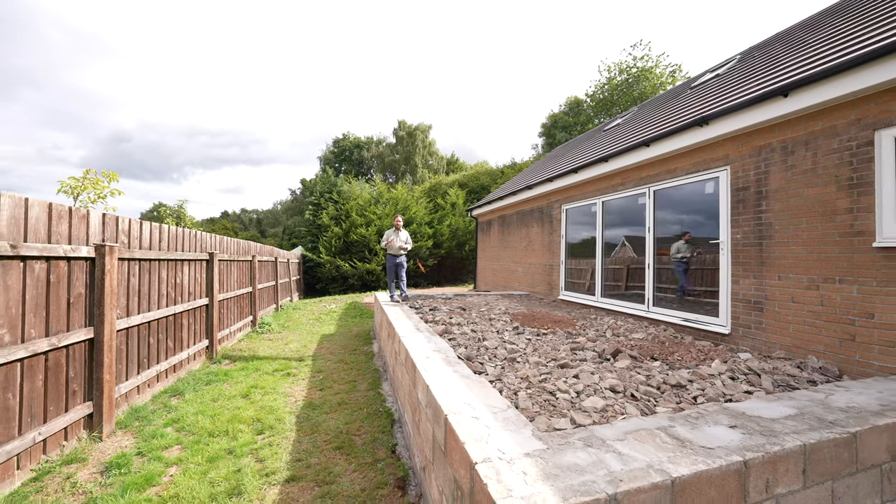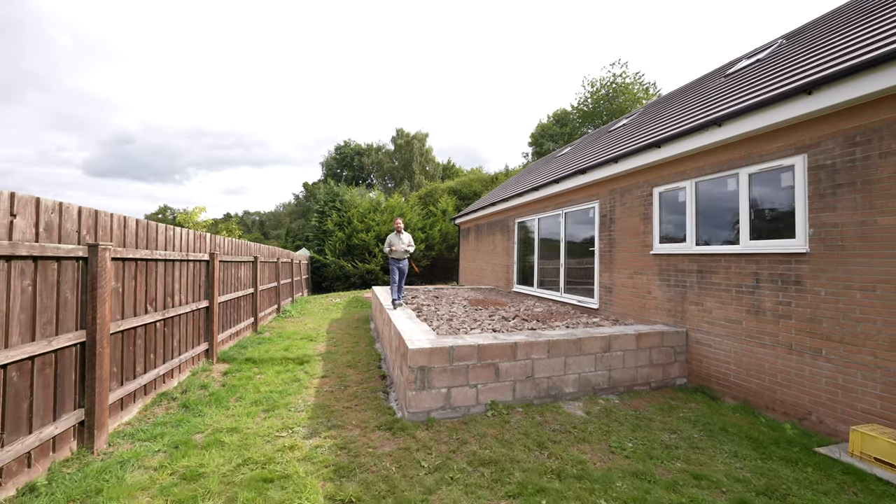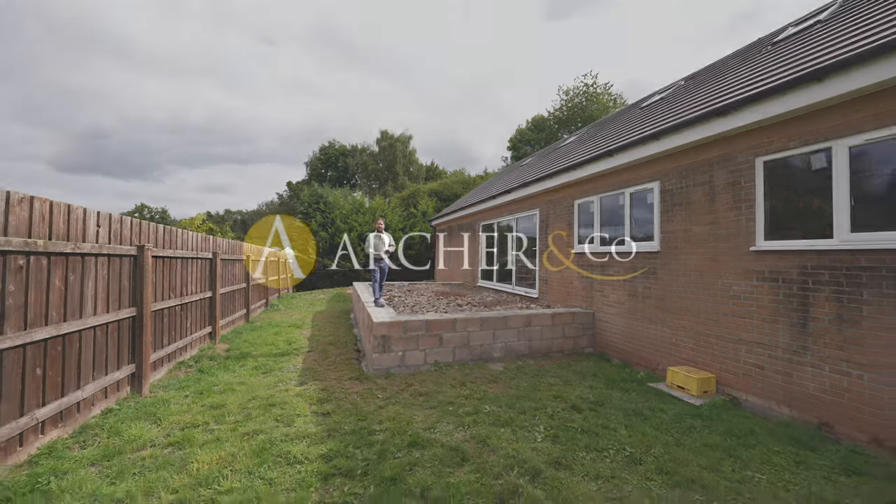So if this property looks like your ideal home and you can picture yourself in a new house just like this one, give us a call in the office and we'll arrange a viewing for you.